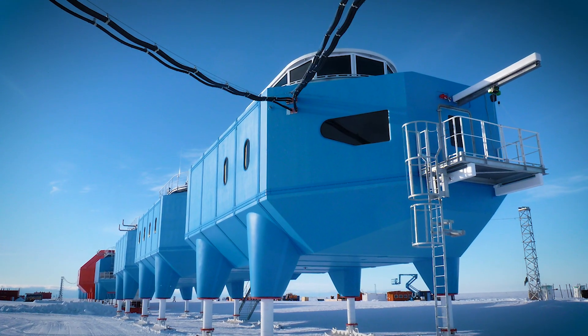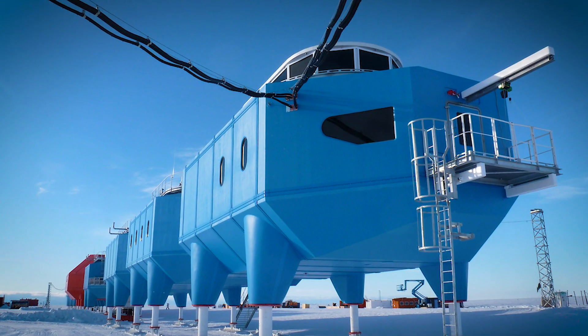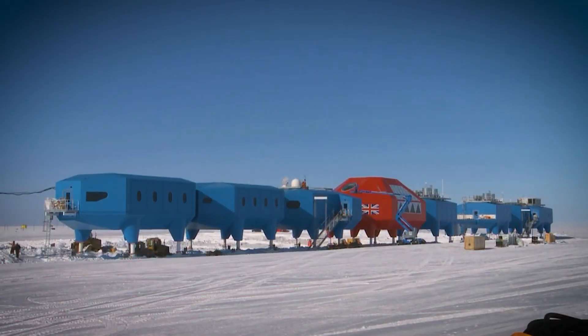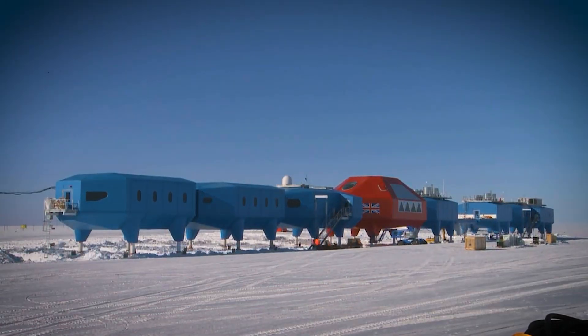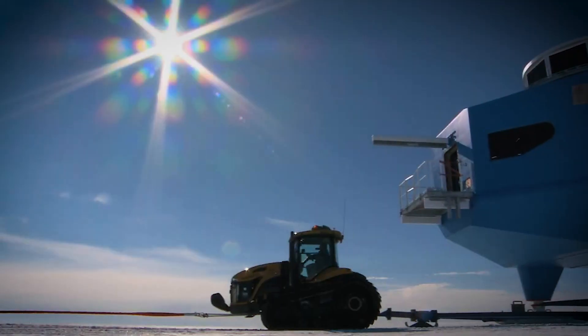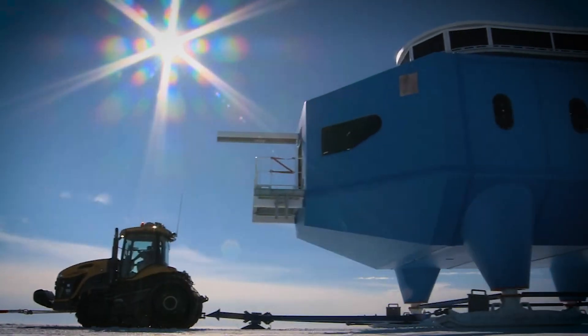The British research station is built on giant skis and sits on legs that can rise up and down. That means when the snow piles up, the station lifts itself above it, and when the ice below starts to crack or shift, the whole station can be pulled to a safer spot.